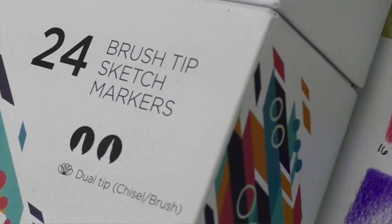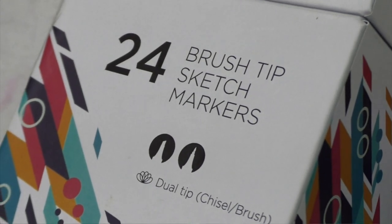They sent me this, which is their 24 brush tip markers. One end is a sketch tip, which is a chisel, and then the other tip is a brush tip. So it's really nice — you get the best of both worlds. For those of you artists who maybe are on a budget or just don't want to shell out the money for Copics, this is a great alternative.